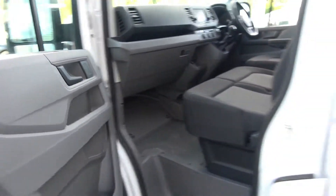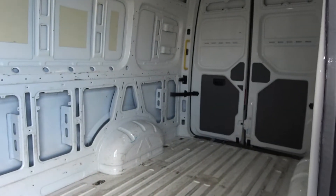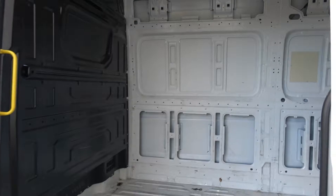Continuing to the rear via your sliding door, you'll see just how much space there is on offer with the five-door new model Volkswagen Crafter panel van, long wheelbase — the ideal working vehicle.